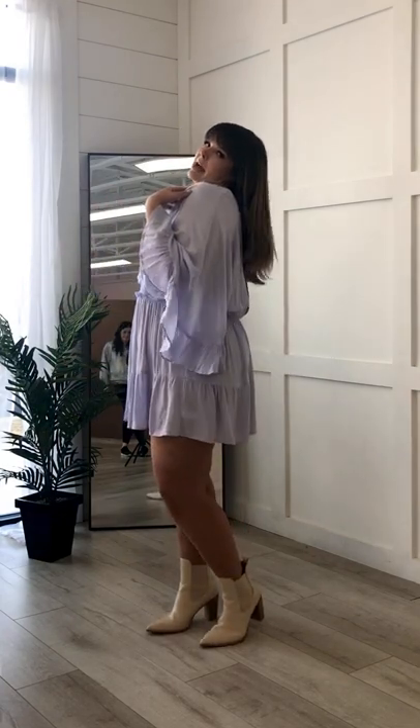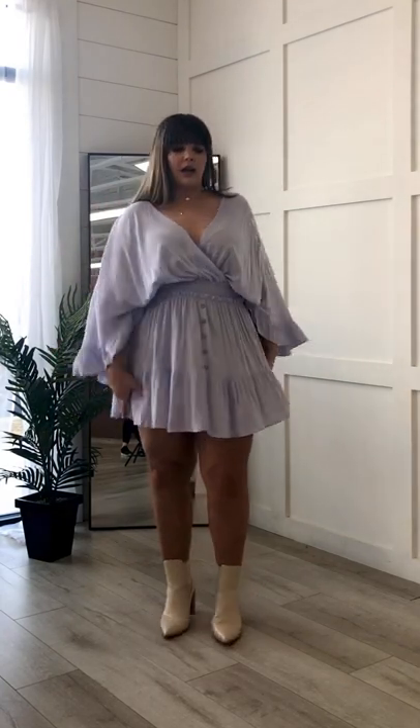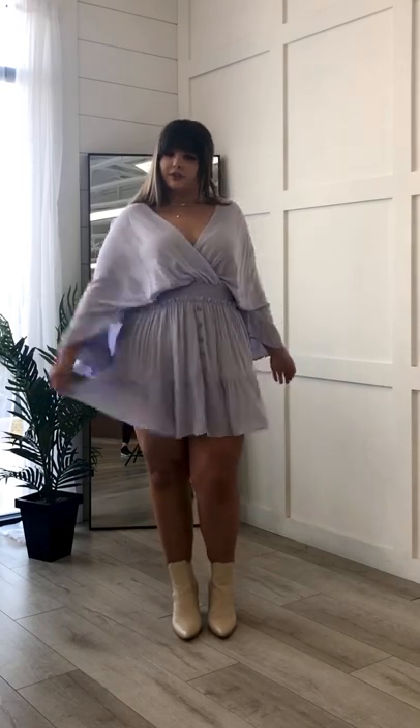It also has an open back and it ties at the back as well. It's super cute and perfect for summertime.